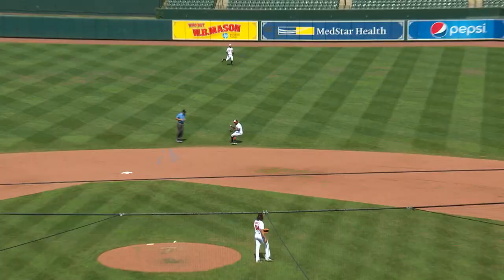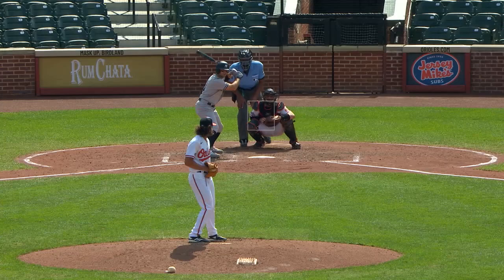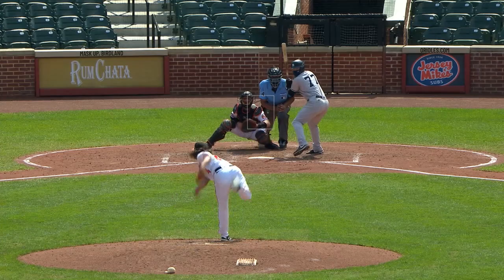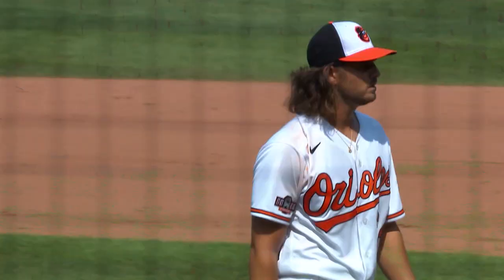Line drive, at a hop to second. Elberto picks it, throws to first. DJ LeMajor is out, one away. Here's Brett Gardner. Gardner hits a line drive into right, Stewart comes on and makes the catch, two away in the sixth. This has been about as good as you could expect for a major league debut against the Yankees. Kramer's been outstanding. Swing and a miss, strike three. Dean Kramer strikes out seven Yankees in six innings of one run, one hit baseball. What a major league debut for Dean Kramer. Storybook stuff.